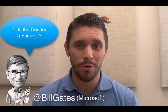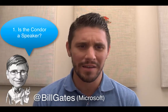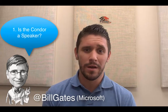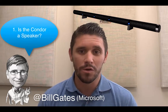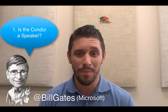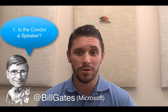First question — we've got a question from Bill Gates with Microsoft, and Bill's asking: is the Condor a speaker? The Condor is actually not a speaker. I know it kind of looks like a sound bar, so a lot of people assume that it is also a speaker, but it is a 15-microphone array, and is specifically designed to use a sound bar, external speakers, maybe ceiling speakers, or you can use the speakers with your TV.